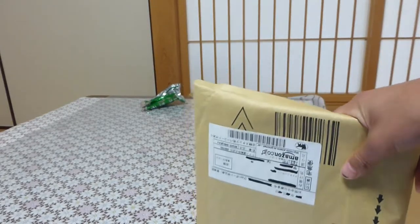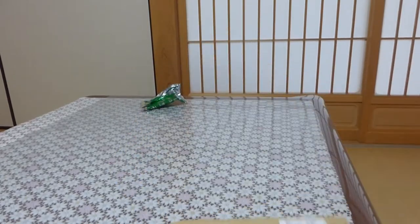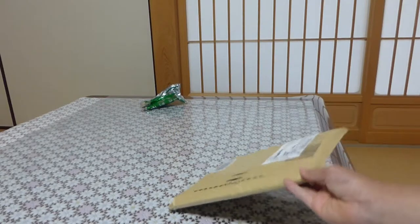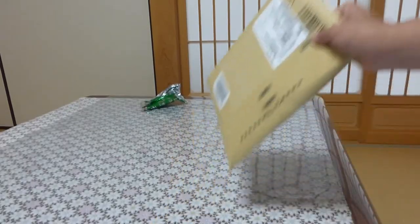I'll be showing you a few things in this video. This is going to be part one of three videos. This is when we are going to open a beetle care book — I'm going to show it to you, and I'm also going to show you a real stag beetle: one head and one body.